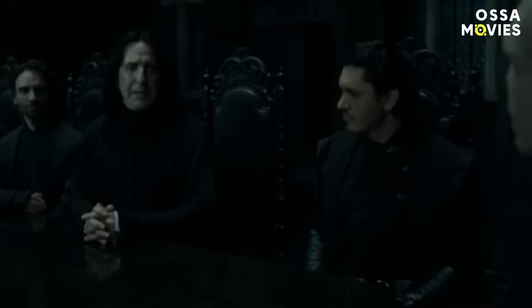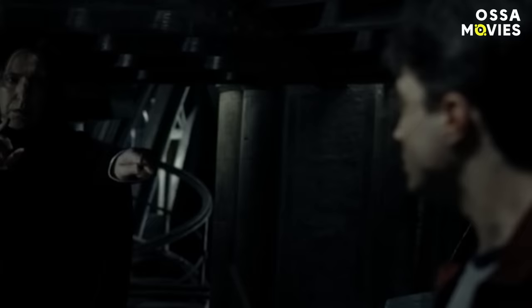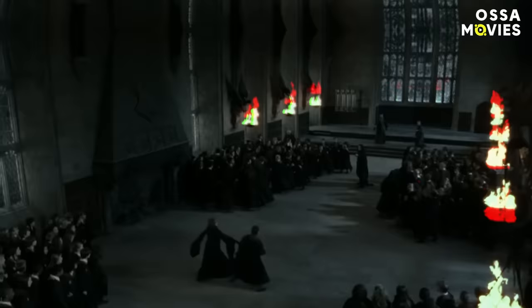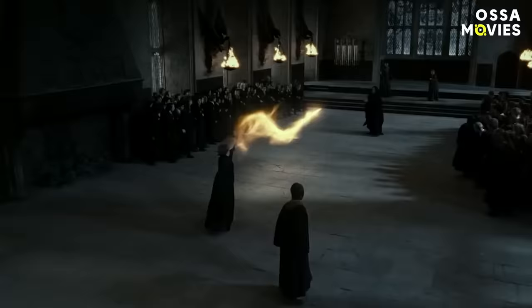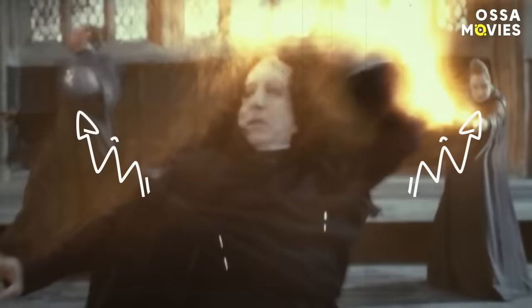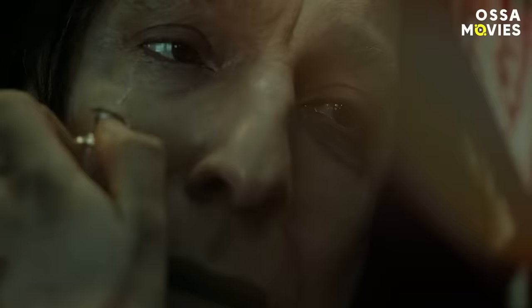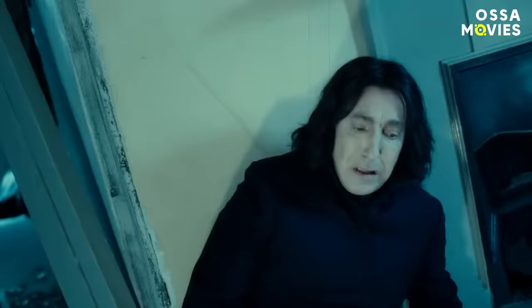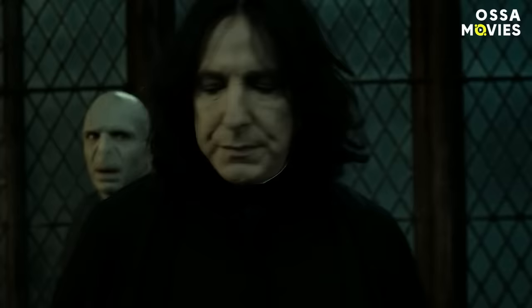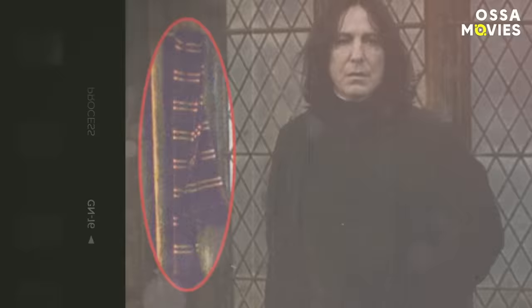The true Gryffindor. Severus Snape proved to be a perfect undercover agent — he managed to deceive the Dark Lord himself while protecting his true allies at the same time. There were many moments in the movies showing how he covertly supported Dumbledore's plans, but there's one scene we love the most: look how elegantly he grants victory to the head of Gryffindor House in their duel. Snape only uses defense charms, deflecting McGonagall's spells in such a way that they hit the two Death Eaters behind him. This makes perfect sense later when we finally find out the whole story. In Snape's death scene, there's also a Gryffindor scarf hanging in the background, most probably as a reference to his bravery.